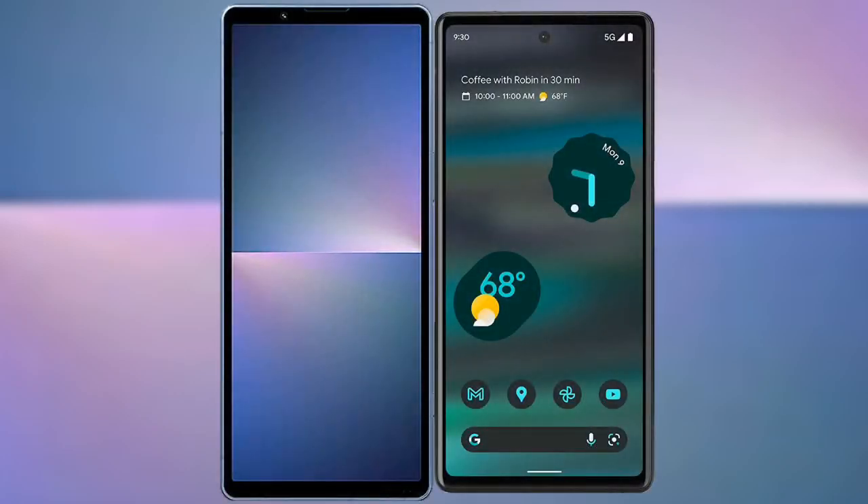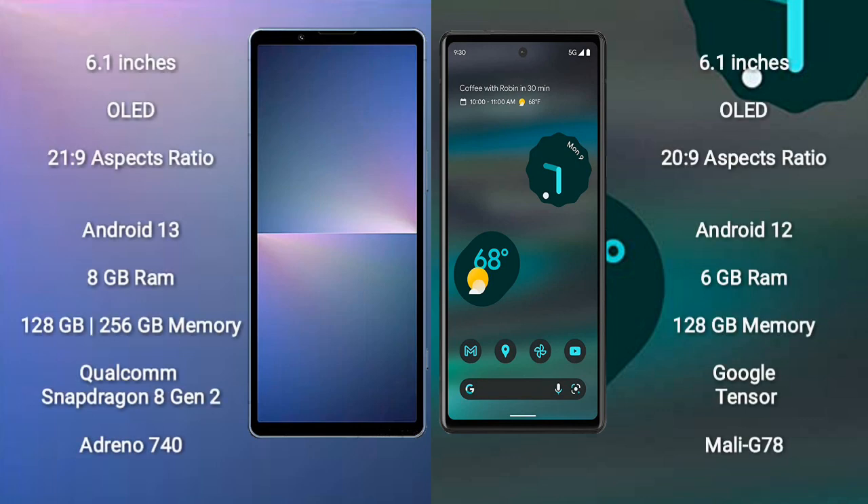I will compare the new Sony Xperia 5 Mark 5 with Google Pixel 6a. The Sony Xperia 5 Mark 5 comes with a 6.1-inch OLED display with an aspect ratio of 21:9. The Google Pixel 6a also has a 6.1-inch OLED display, but with an aspect ratio of 20:9.